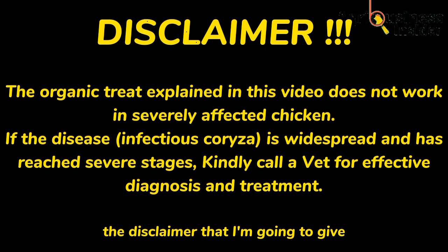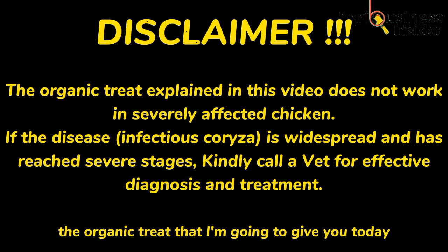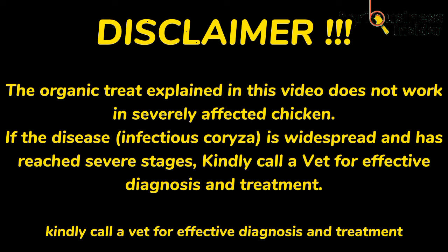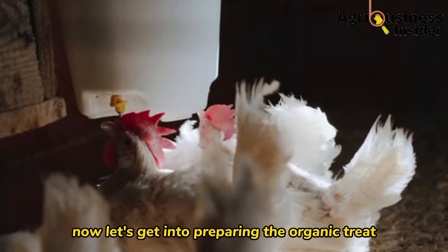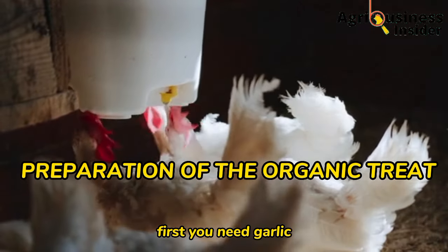The disclaimer I'm going to give is that this organic treat does not work in severely affected chickens. If the disease is widespread and has reached severe stages, call a vet for effective diagnosis and treatment.